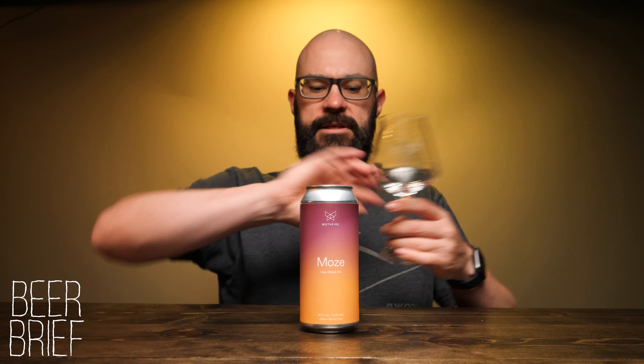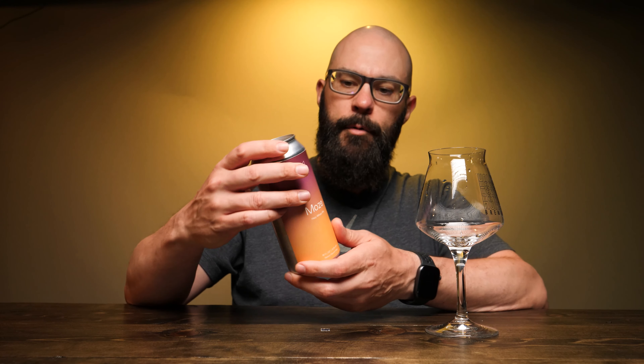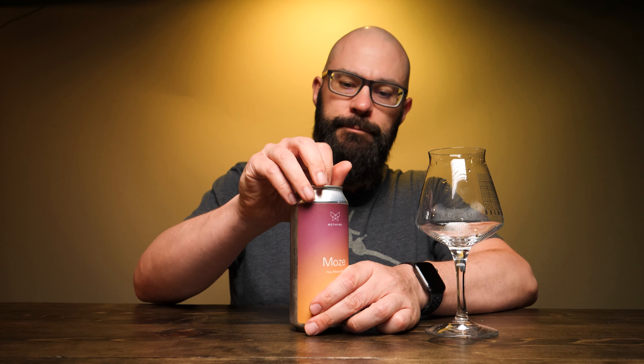Let's go ahead and grab a Tiku glass. I picked this one up at the Mothfire Brewing location on Industrial Drive in Ann Arbor. You can find this at some local select retailers, so keep your eyes open on their Instagram because they'll tell you where they are.